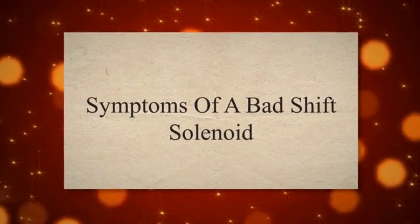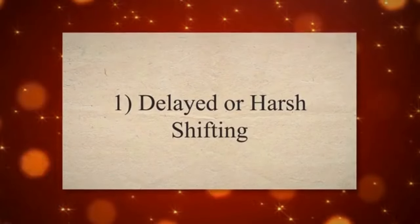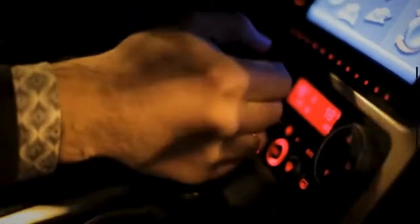Symptoms of a Bad Shift Solenoid. 1. Delayed or Harsh Shifting. A shift solenoid controls the flow of transmission fluid, which in turn determines when and how gears are engaged or disengaged. If a shift solenoid is faulty, it may not open or close at the right time. This misbehavior of the solenoid may lead to delays or abrupt shifts.